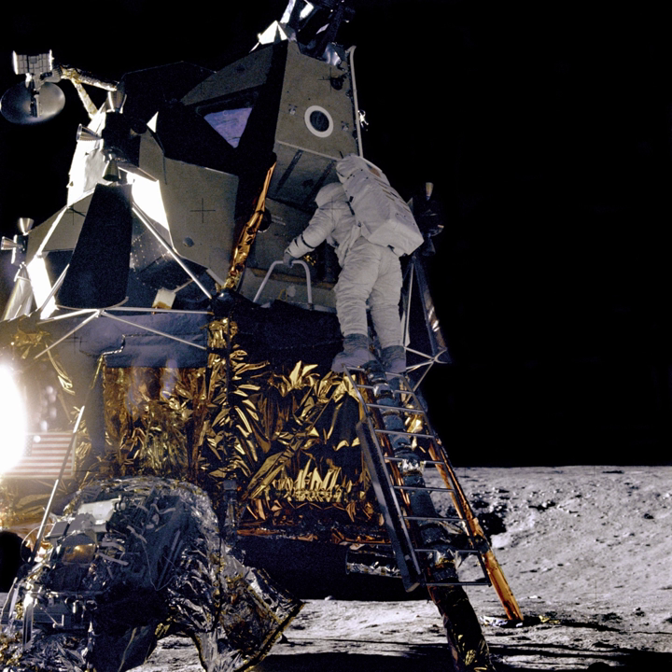NOVA-C is a lunar lander designed by the private company Intuitive Machines to deliver small commercial payloads to the surface of the Moon. Intuitive Machines was one of the nine contractor companies selected by NASA in November 2018, and this is the lander proposed as part of the new NASA program called Commercial Lunar Payload Services. It may be launched on a SpaceX rocket in 2021.